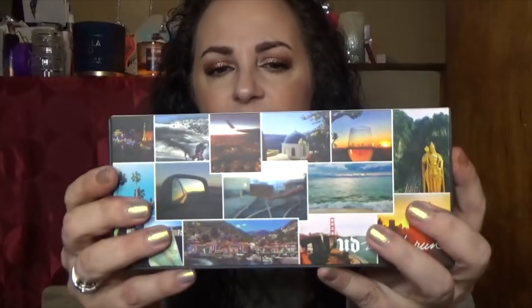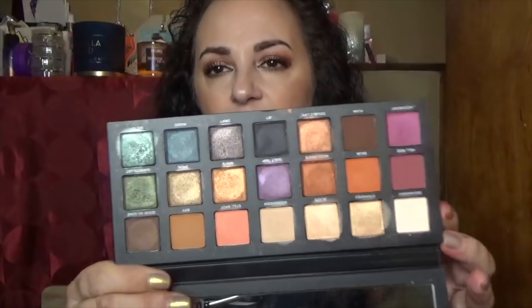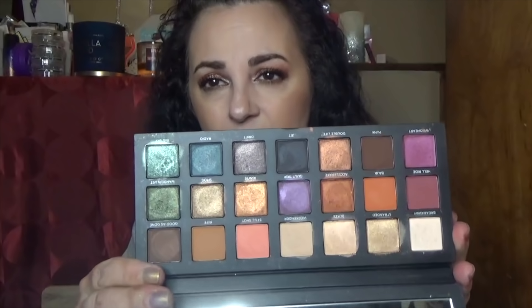This is the Urban Decay Born to Run palette. Love the packaging — heavy duty and nicely done. I really like this palette and the color story. You can see I've dipped into it quite a bit. I don't have any of the mini ones because if I have the big one I don't need them. Those were $25 each — on sale at Nordstrom Rack for about $10, which is worth it. Keeping her.